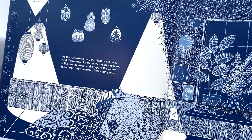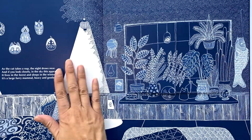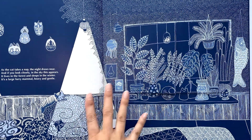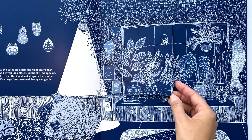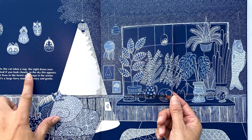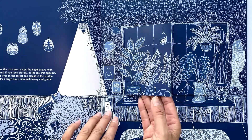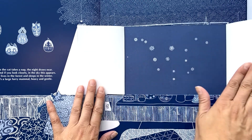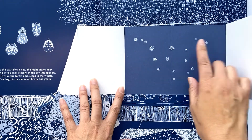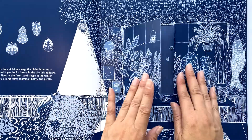Each page is a different city and country. The first one is Kyoto, Japan. I love the very sort of indigo print design — it just reminds me of different kinds of fabrics. And then it gives you a little poem here: 'The cat takes a nap, the night draws near. If you look closely in the sky, this appears.' So you open up the window and you see the constellations, and you can figure out through the poem what animal it is.